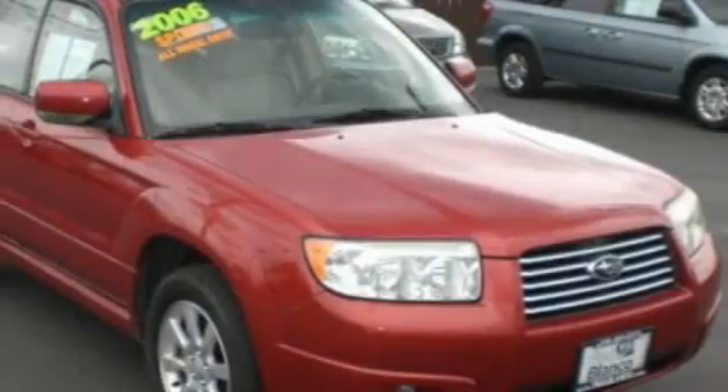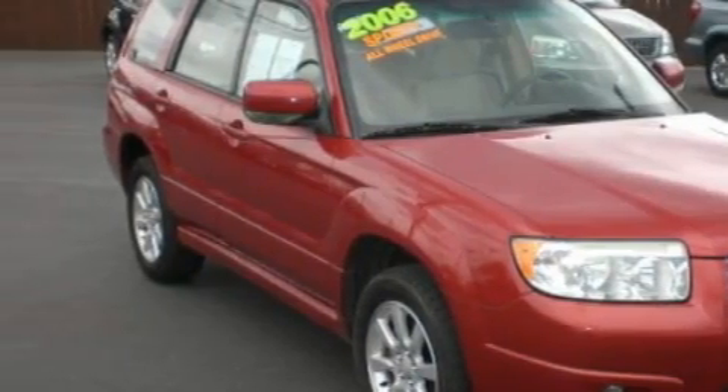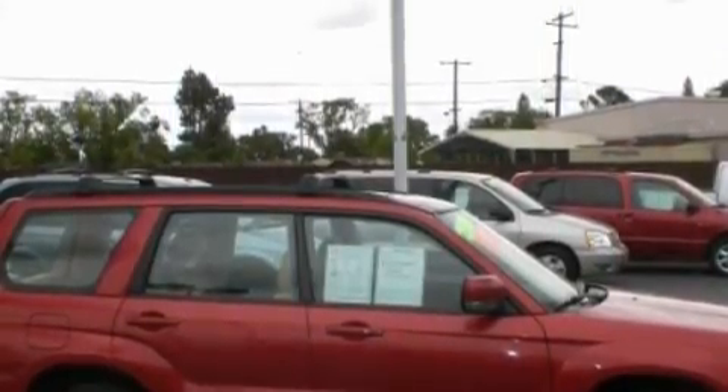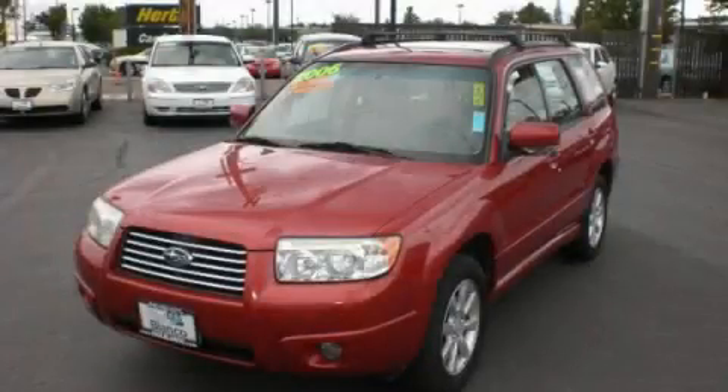Its top features include a sunroof, heated seats, a leather-wrapped steering wheel, cruise control, heated side-view mirrors, a CD player, an anti-lock braking system, and front multi-stage airbags. This vehicle's stylish design always looks great. Please call today to reserve this vehicle for a test drive.